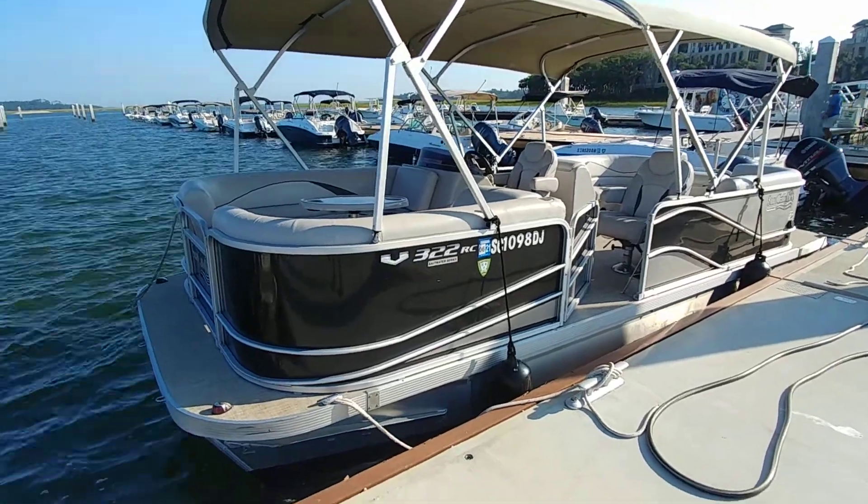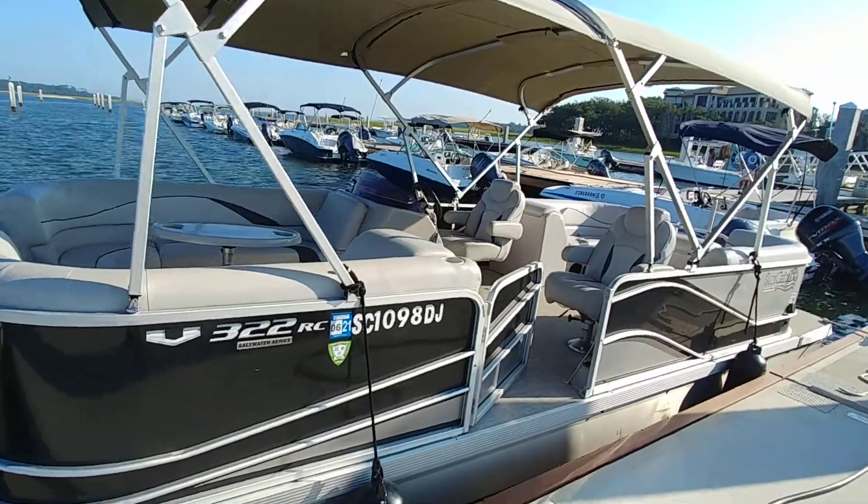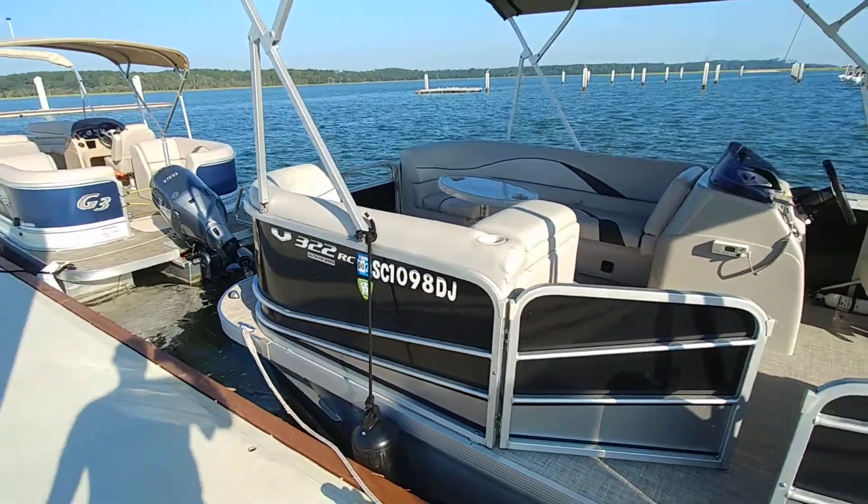Hey guys, Rob Art here. I'm always at HotWater.com. Still down here at the Freedom Boat Club — last boat, last listing out of the 21.